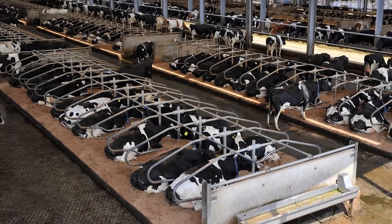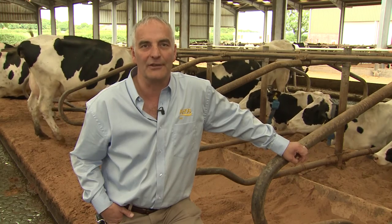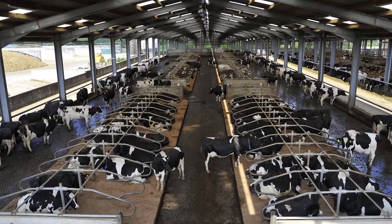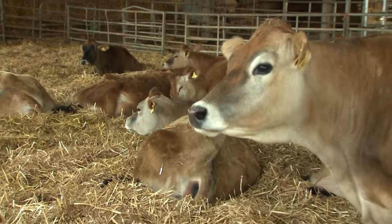Stocking rate in the lying area also impacts on lying times. Studies suggest that overstocking can reduce cubicle lying times by anything between 30 minutes and 2 hours per day. With this in mind, does the lying area allow all the cows to lie down at the same time? In cubicle systems, aim to provide one usable cubicle per cow; an additional 5% is often recommended. In deep litter yard systems, the lying area should be stocked in light of the recommended space allowance per cow.